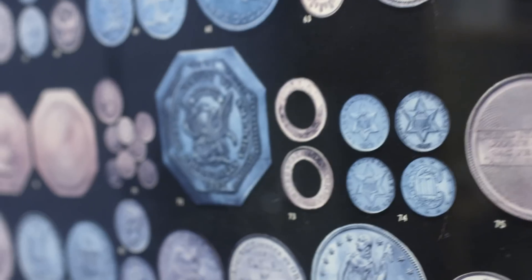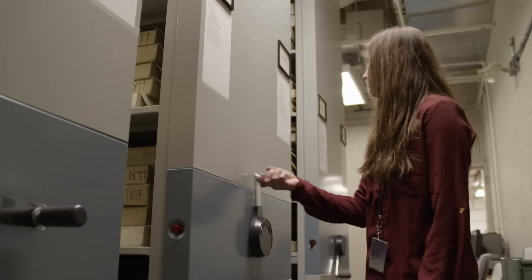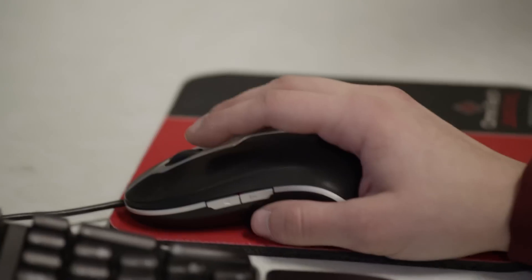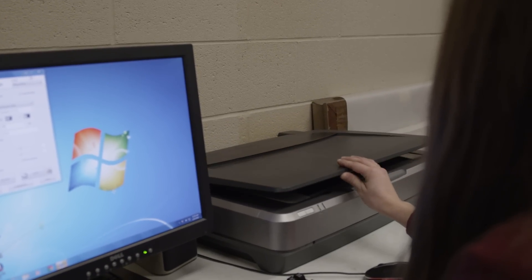I'm Hilary York and I'm the collections manager here at the National Numismatic Collection at the American History Museum. Numismatics is the study of coins and currency. The old way of digitizing was really taking an object out of storage, putting it on a flatbed scanner, and it was a very slow process.